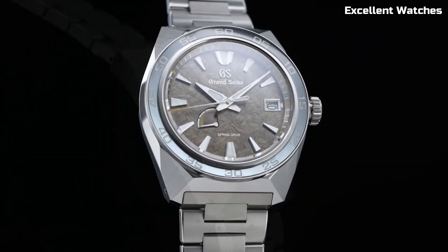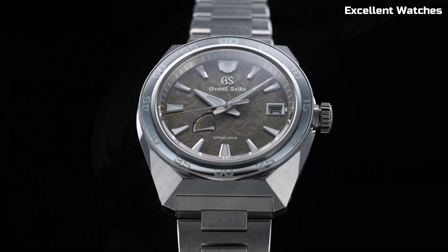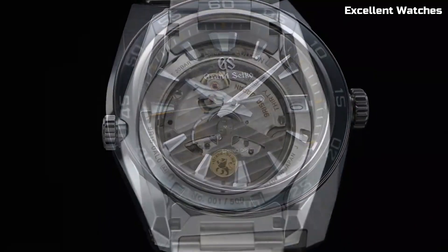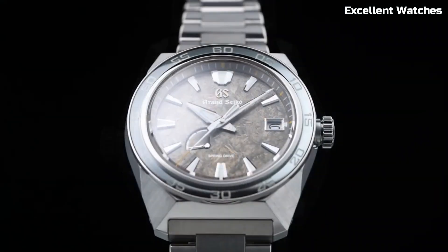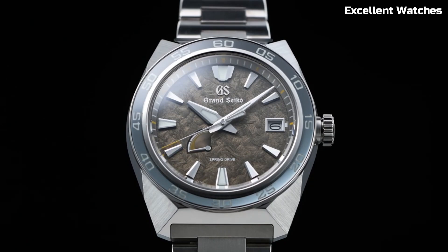With a power reserve of approximately 72 hours, it ensures reliability and longevity. The Grand Seiko SBGA403 is a symbol of Japanese artistry, a testament to refinement, and a reliable companion for those who appreciate both style and substance — a true embodiment of luxury and precision on your wrist.